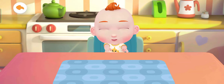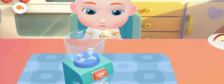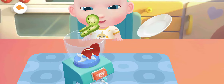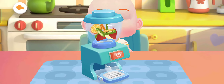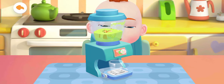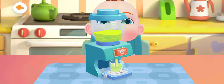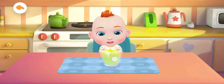Juice! Jojo wants to have some juice. Let's make a glass of juice. Apple, kiwi fruit, orange. Wow! The sweet juice is ready.